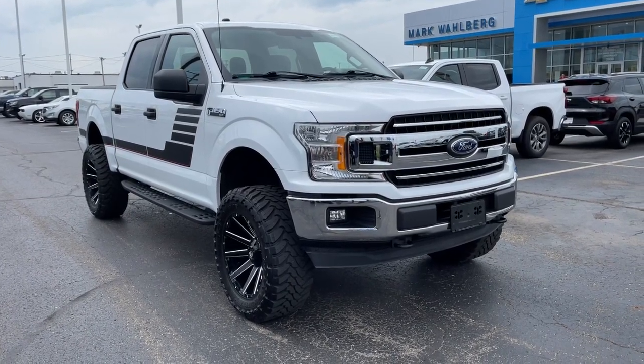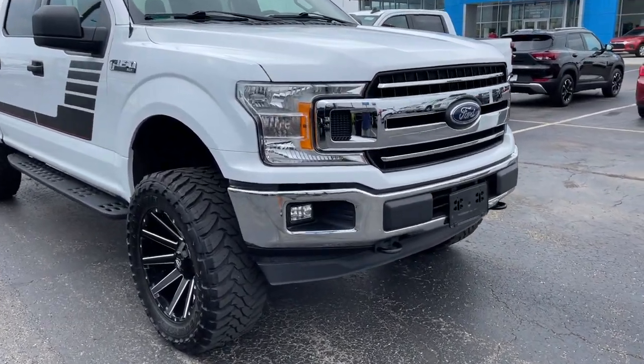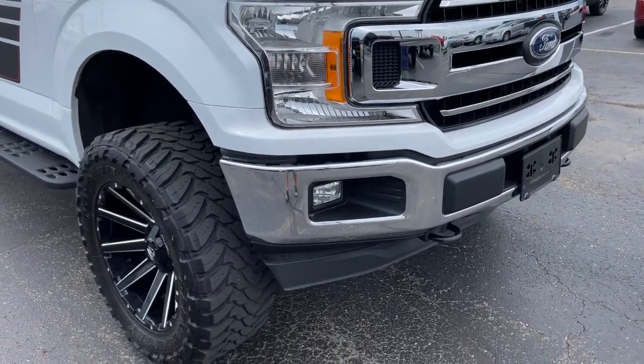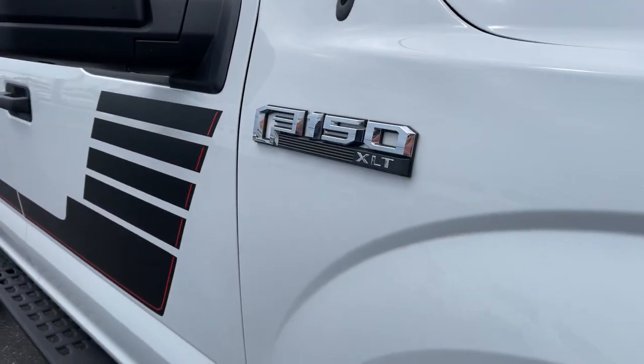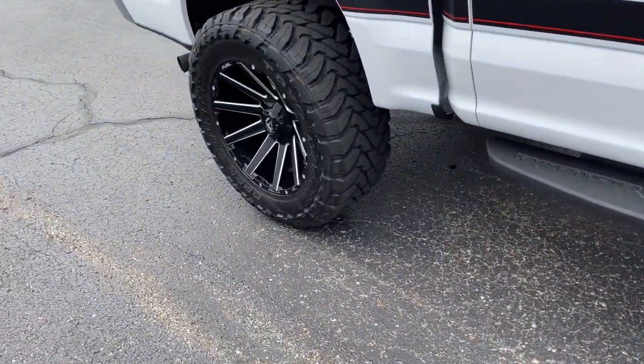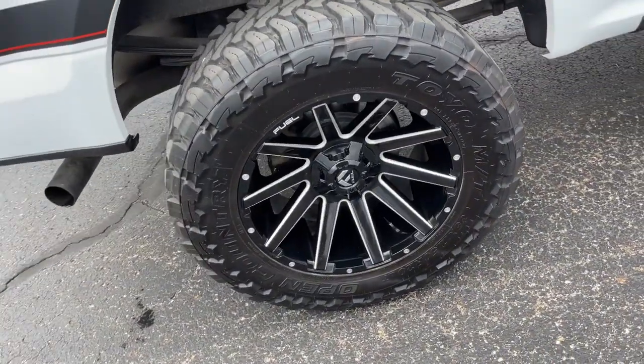Get into a car with value. 2018 Ford F-150. This vehicle is an outstanding buy with fewer than 40,000 miles on the odometer. This rugged F-150 is ready for work, off-roading, or a little R&R.